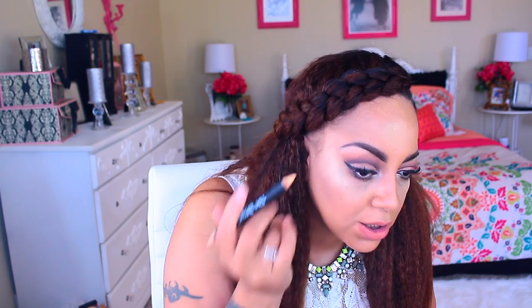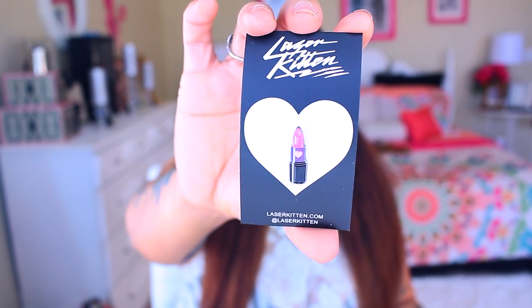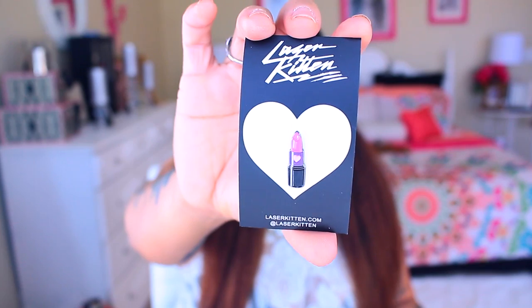It feels really nice and creamy. The other side is more of a shimmered color — gold and nude is the color — the Brow Gal by Tanya Crooks. I'm about to use this. There's also a lipstick pen from Laser Kitten, which is really cute for makeup lovers and makeup artists.